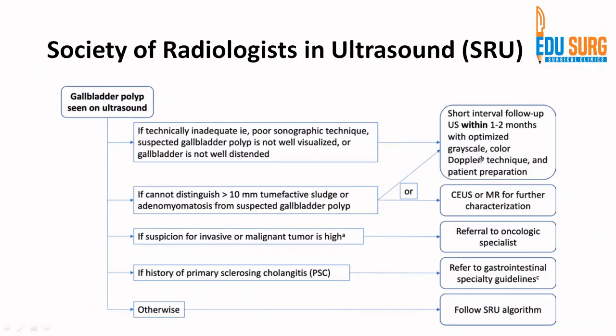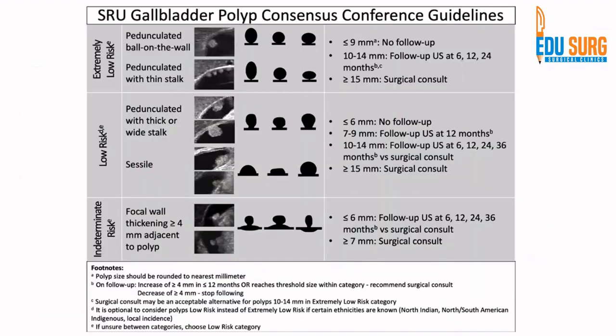You may add Doppler or contrast-enhanced ultrasound, but the first step is to assess the quality of the report. If the report is not good, repeat the ultrasound. If you cannot distinguish between a greater than 1 cm sludge, adenomyomatosis, or suspected gallbladder polyp, the advice is to repeat ultrasound, perform contrast-enhanced ultrasound, or do MRI for further characterization. Practically, for lesions more than 1 cm we do an MRI. If there is suspicion of malignant tumor or history of primary sclerosing cholangitis, MRI is required and GI specialty guidelines need to be followed. Once these are ruled out, you look at the Society of Radiologists in Ultrasound follow-up recommendations.